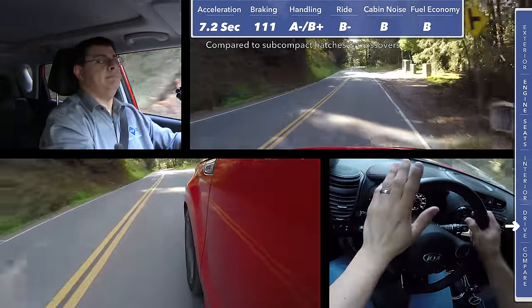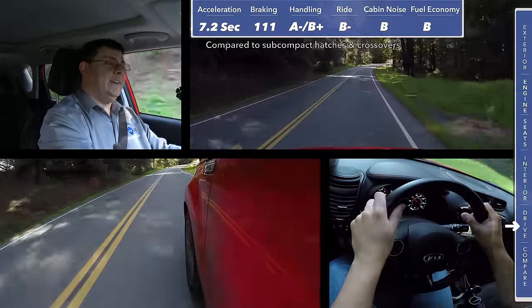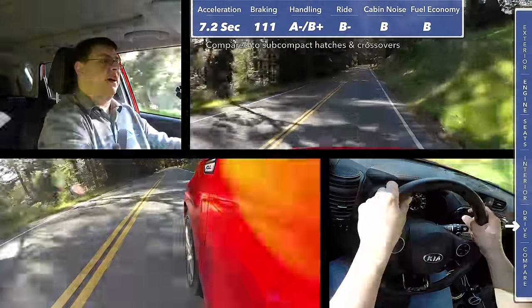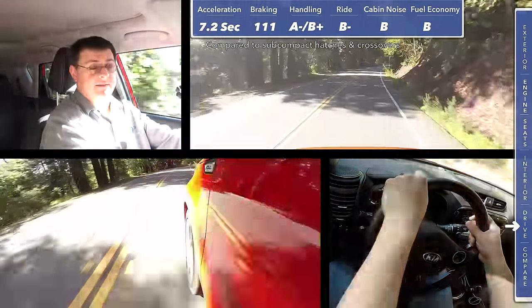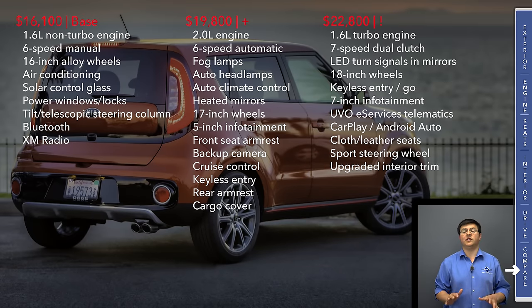My bottom line on the road is that the Soul Turbo is easily the most fun version of the Soul and it ranks very well in this segment. It's not the most communicative or the fastest, but it is very competent and the 200 horsepower out of this engine makes this more fun than any version of the Soul has ever been.